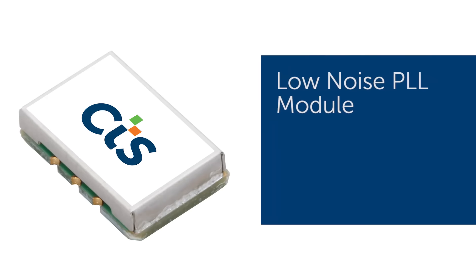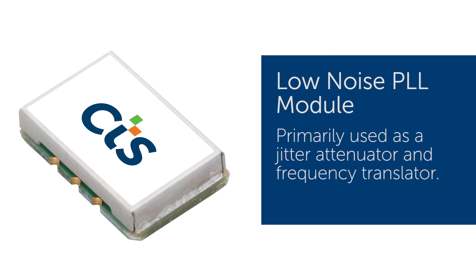Another product we have introduced this year is a low profile, small size PLL module. This device is primarily used as a jitter attenuator and frequency translator.